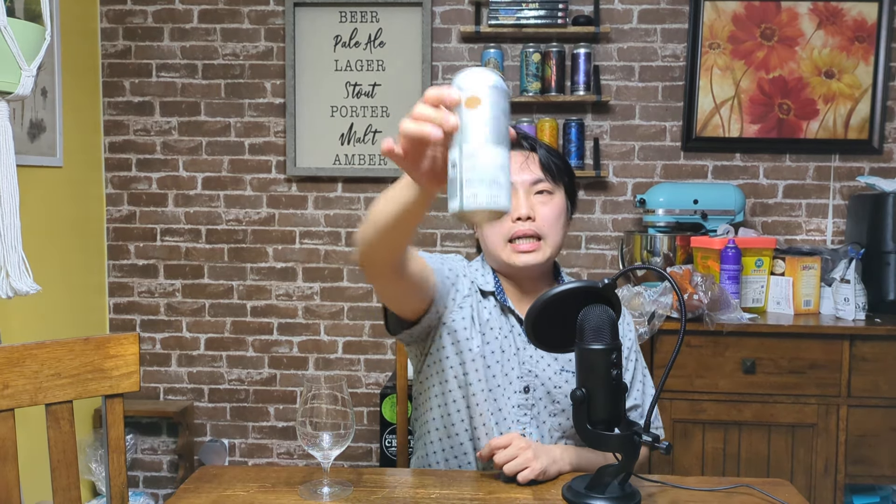Thankfully, they have more information on that side. Stillwater was — Brian Stromkrie was based out of Brooklyn, but contract brewing in the mid-Atlantic, and now he's actually in Grand Mound, Washington, in collaboration with Fast Fashion. I'm curious what that is — I probably should look that up. I imagine that's digital design or something.